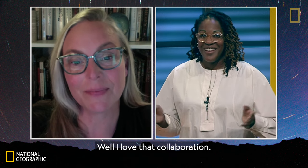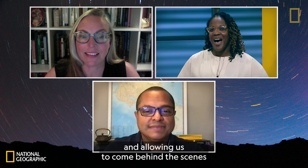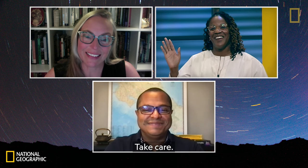I love that collaboration. Patty and Manuel, we can't thank you enough for visiting with us today and allowing us to come behind the scenes at National Geographic with you. Thank you, Krista. Take care.